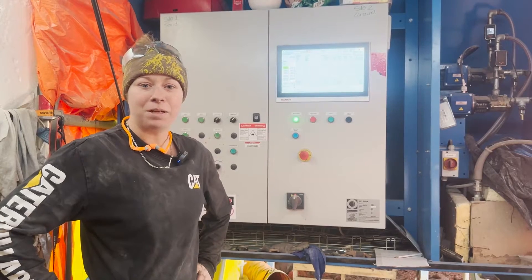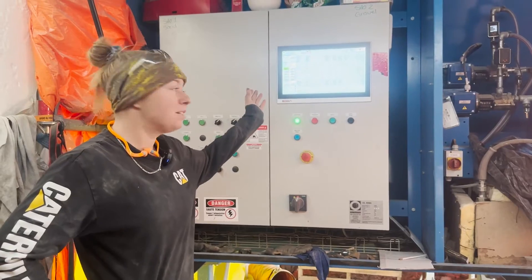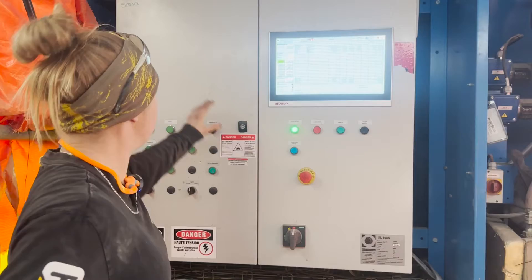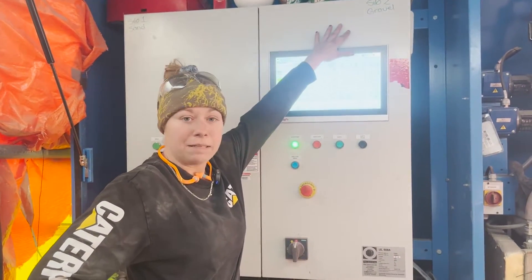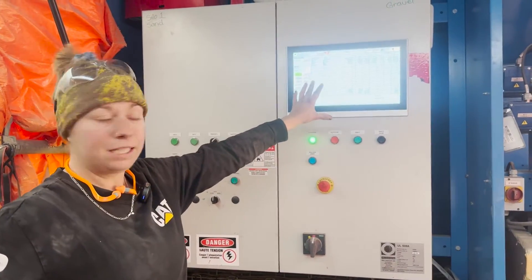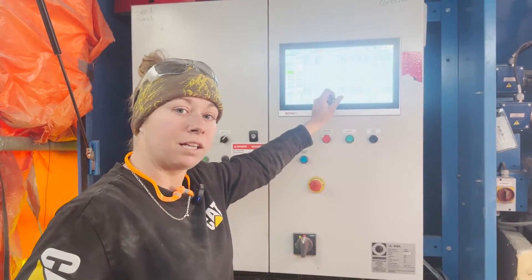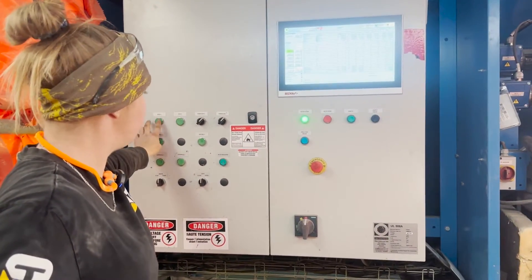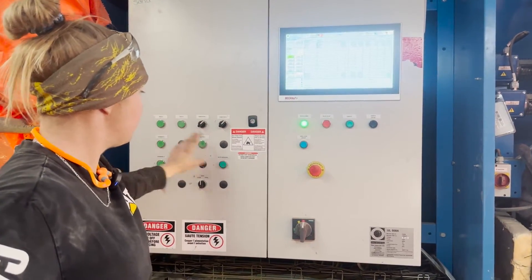My name is Paige, I am one of the batch plant operators here at NIDAS 3D. Right here is where we make all the magic happen. We are just batching a batch right now. Silo one is my sand, silo two is our aggregate — we use six to eight mil. We have our cement, but all this runs automatically unless something happens like a tolerance issue or I get a dosing error, then I can add everything manually. If I need a little extra sand I can add it from here, extra aggregate from silo two, same with the cement and same with water.